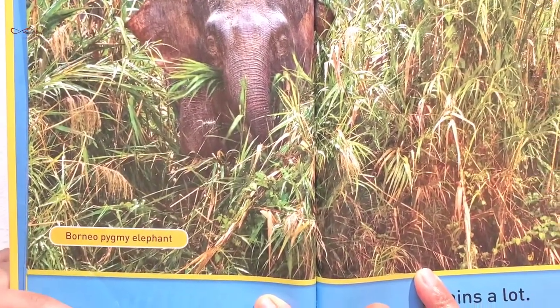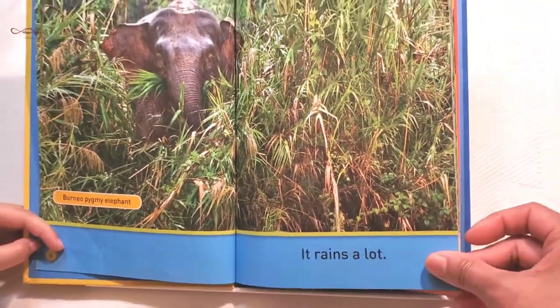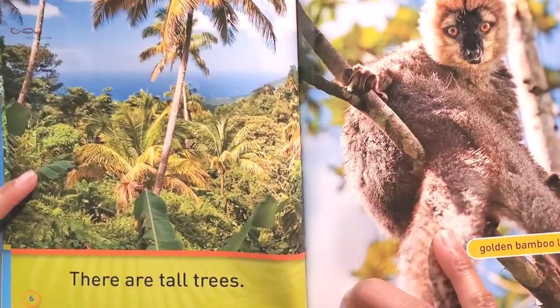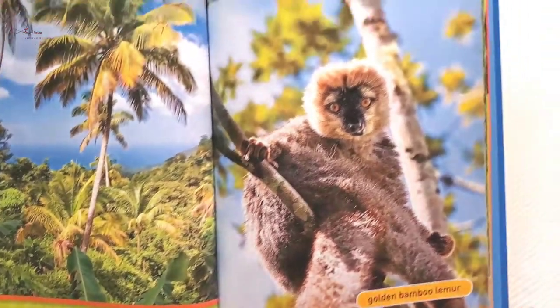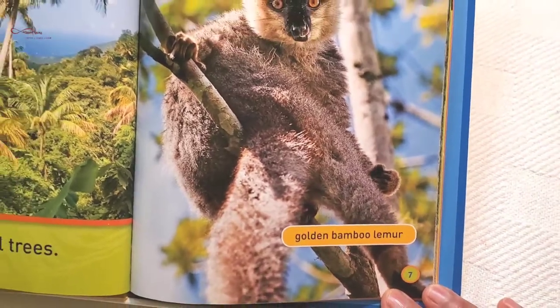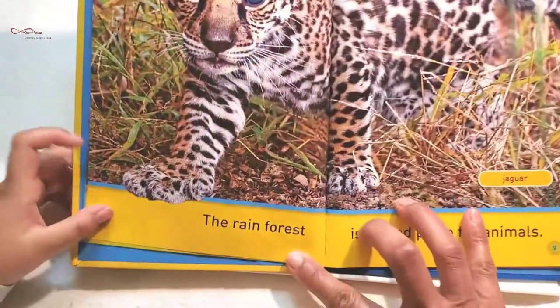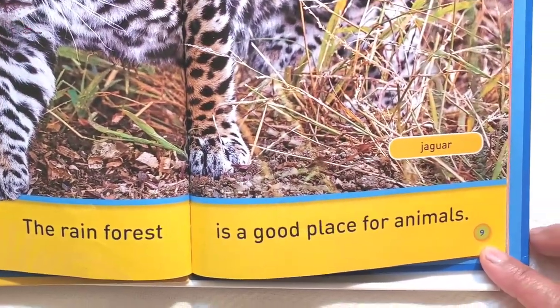Borneo Pygmy Elephant. It rains a lot. There are tall trees. There is hot sun. Golden bamboo lemur monkey. The rainforest is a good place for animals.